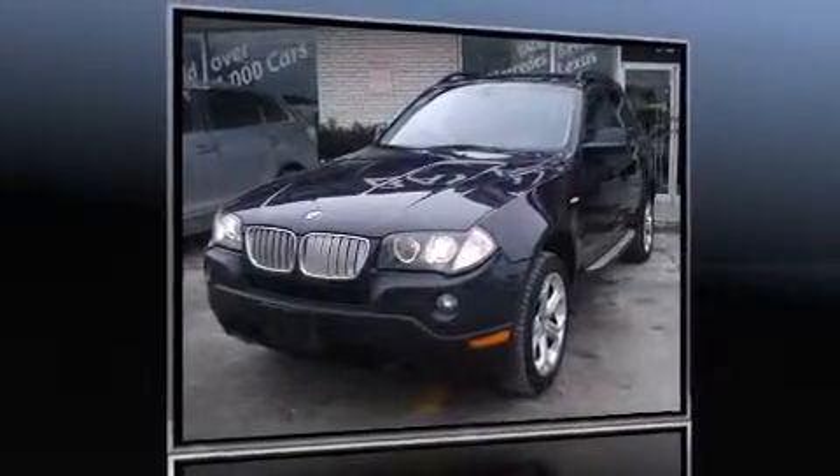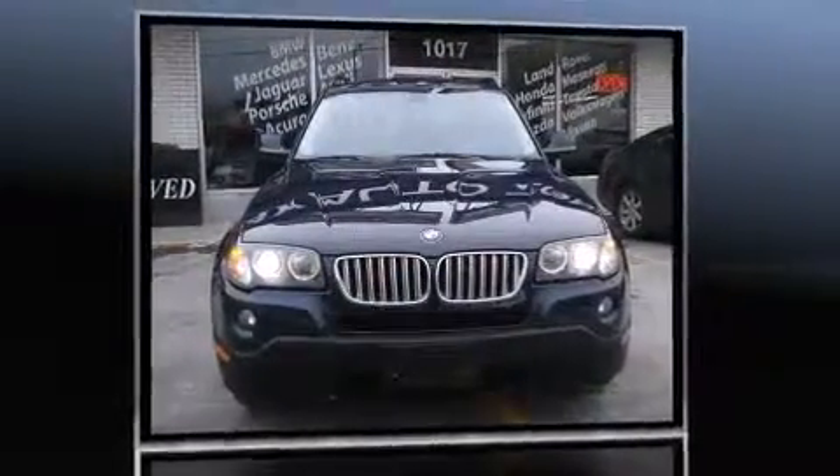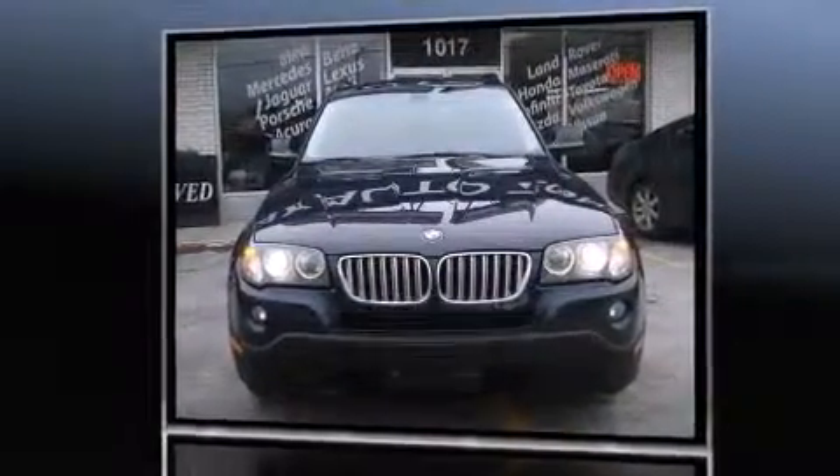Treat yourself to a test drive in the 2010 BMW X3. It features all-wheel drive versatility, an automatic transmission, and a 3-liter 6-cylinder engine.